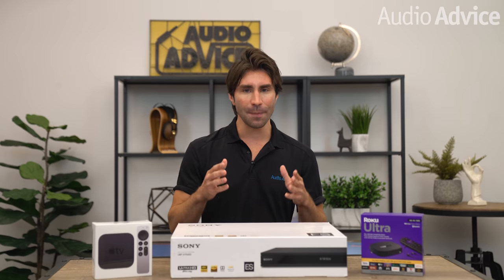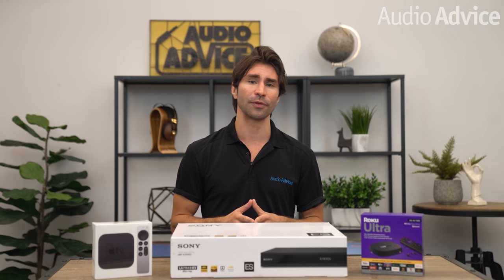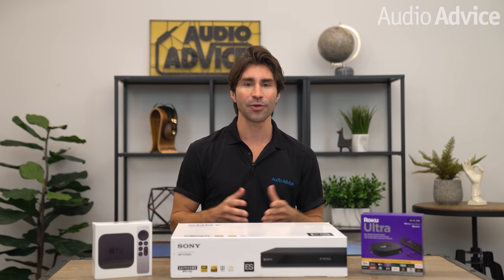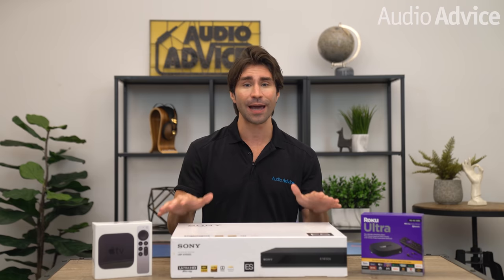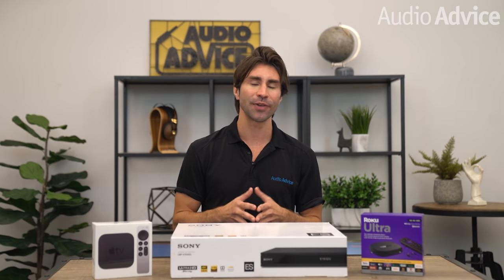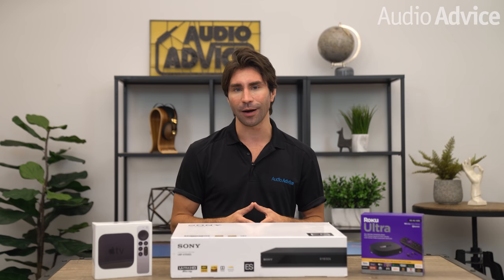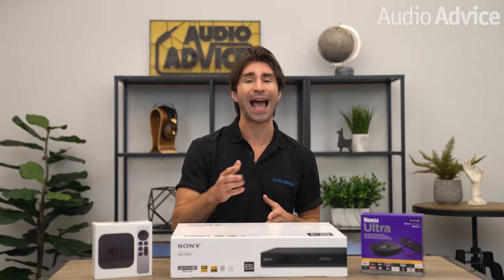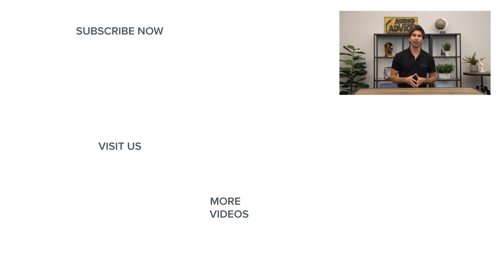That concludes our take on the best hardware options for watching Dolby Atmos movies, and some essential tips and tricks to connect it all together. If you have any questions on these, or how your home audio or home theater gear can be set up to take full advantage of all the cool Atmos features coming to movie streaming, just give us a call, chat with us on audiovice.com, or stop into one of our award-winning showrooms — we'll be happy to help you out. Thanks for watching; if you've enjoyed this video, be sure to give it a like, and go check out the playlist section on our YouTube channel to easily find all of the content you're looking for.